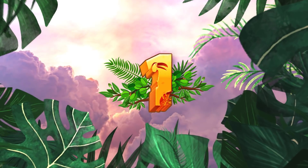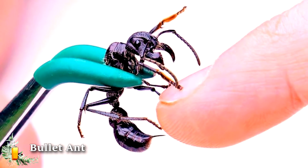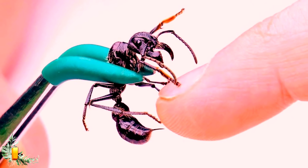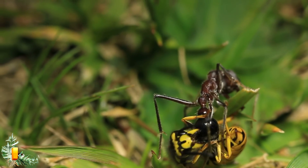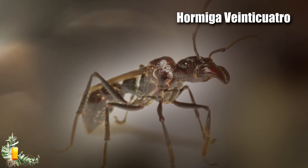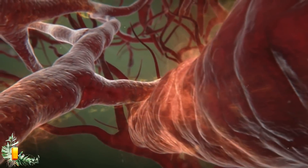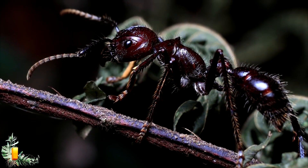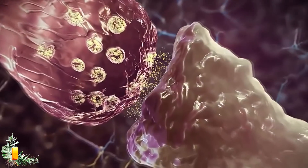Number 1: Bullet Ant. Known as the world's most painful insect, getting bitten by a bullet ant is something you never want to experience. Native to the rainforests of Central and South America, the small but powerful bullet ant is also known as the Hormiga 24 — meaning the 24-hour ant — which refers to the full day of pain that follows after being stung. Only a little over an inch in length, it is hard to believe that their sting can feel like getting shot with a bullet.